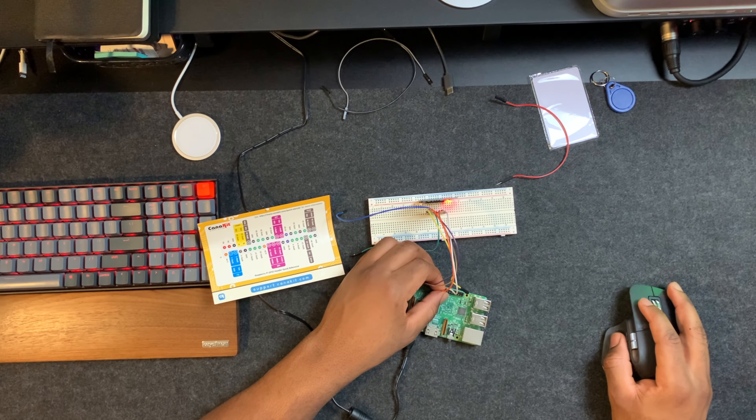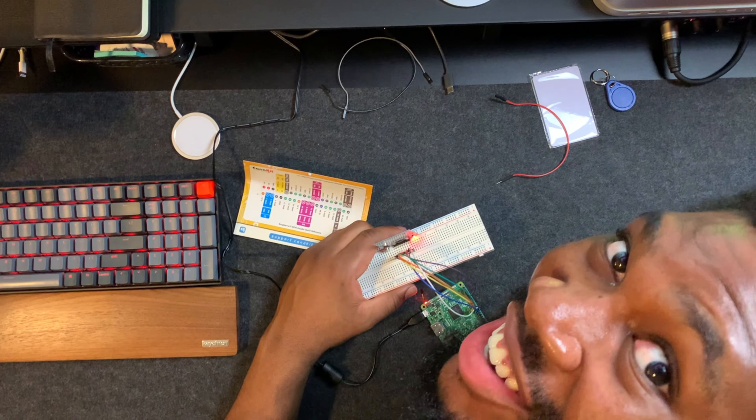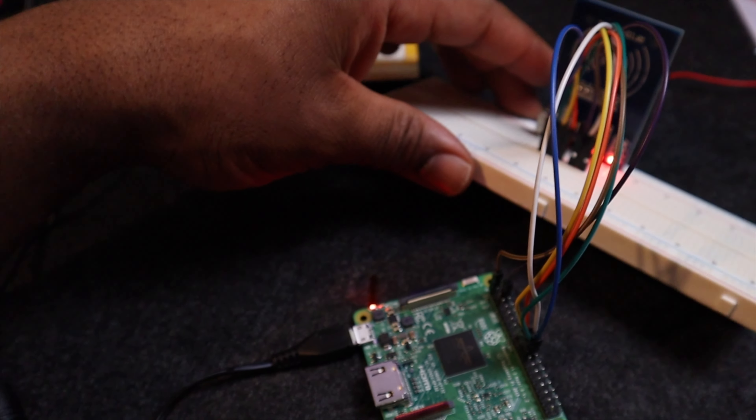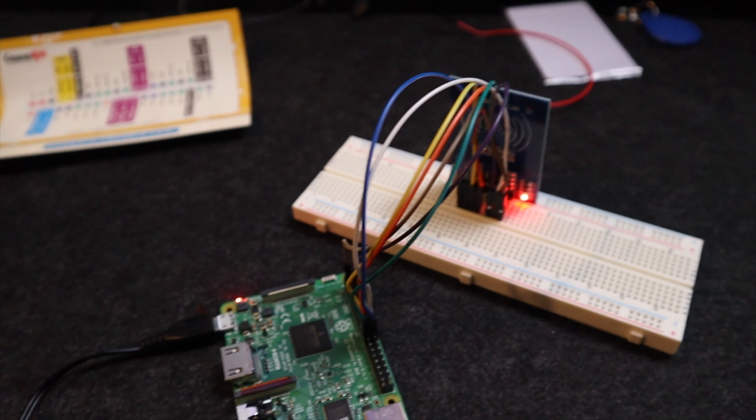So imagine my surprise when there was light coming from the RFID card reader — meaning the wiring I did was correct. There's power going from the Pi to the breadboard and then from the breadboard to the card reader. At least I know my wiring is correct, so I'll go ahead and continue writing the code.